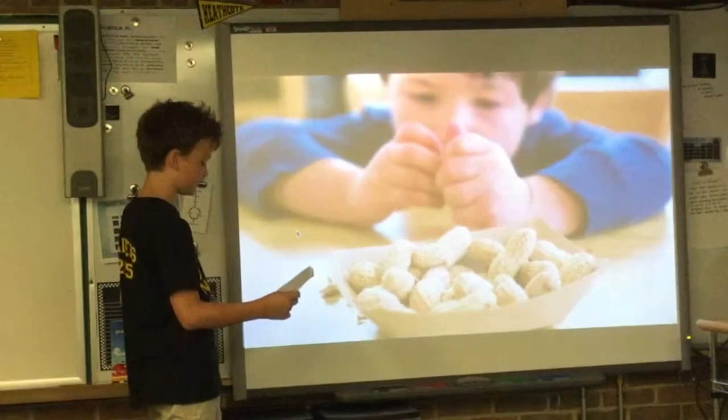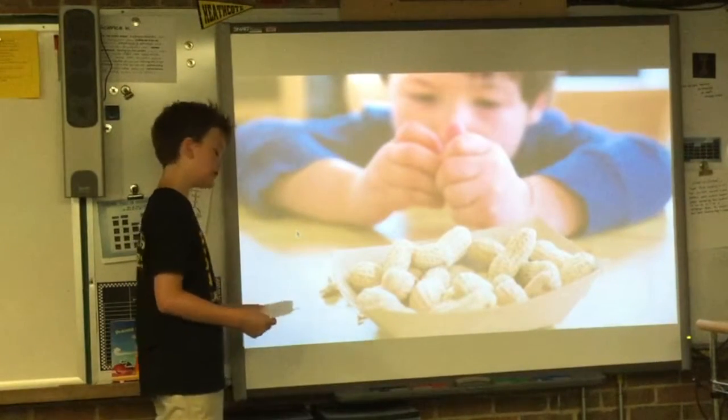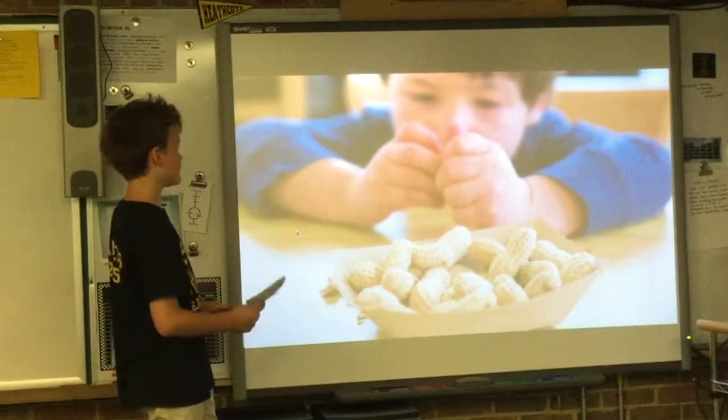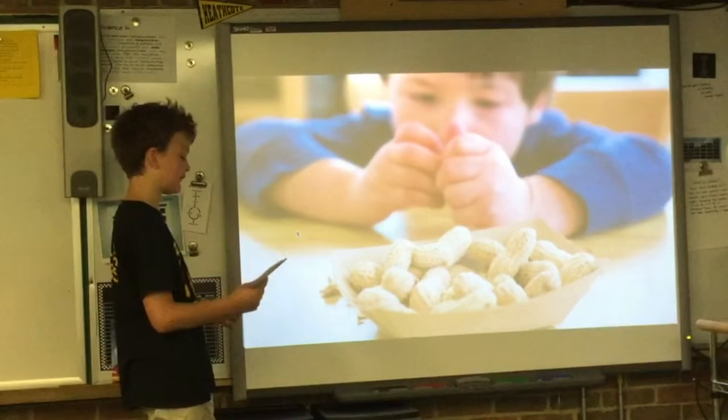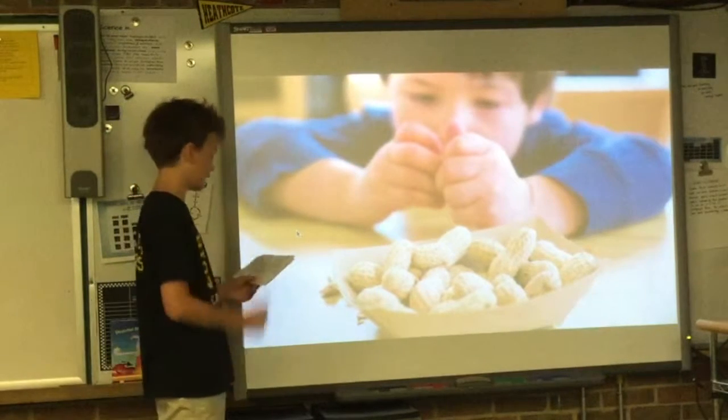Allergies are also immune deficiencies, characterized by a strong immune response to something that's harmless for other people, like peanuts. Sometimes the immune system reacts so strongly that it causes anaphylactic shock, where parts of the body swell enormously and may block your breathing.